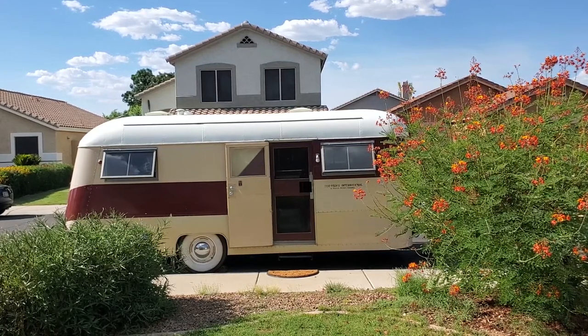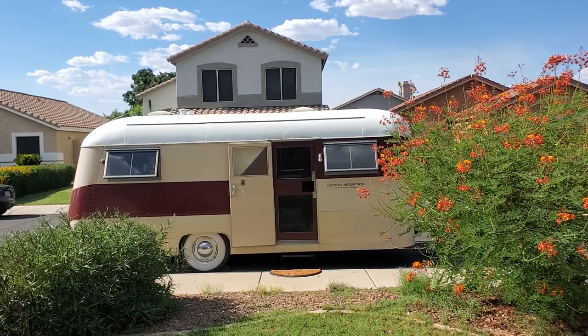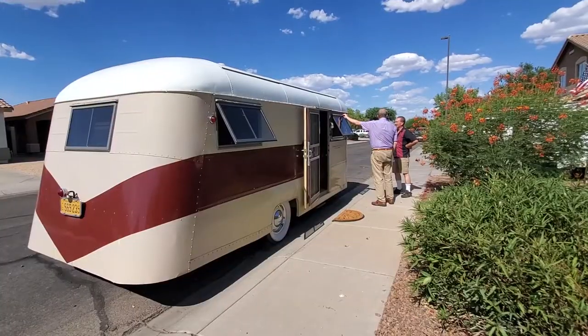You're looking at a 1947 Westwood Tahoe manufactured by Westcraft of Los Angeles, California. The camper at the time of this filming belongs to Glenn. We drove to Chandler, Arizona to check it out.